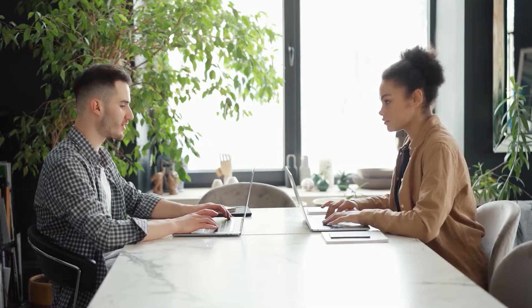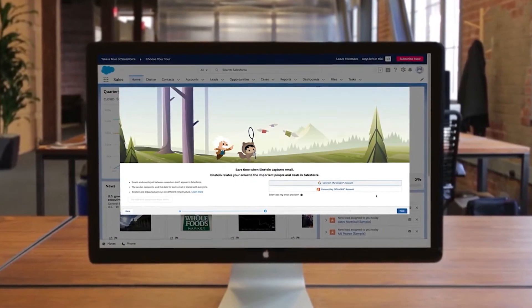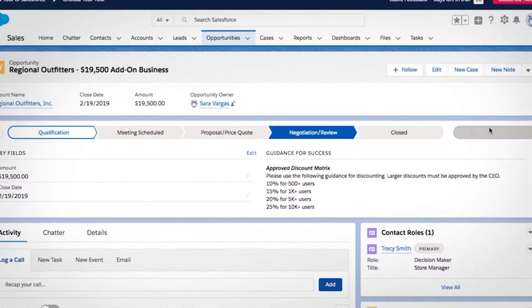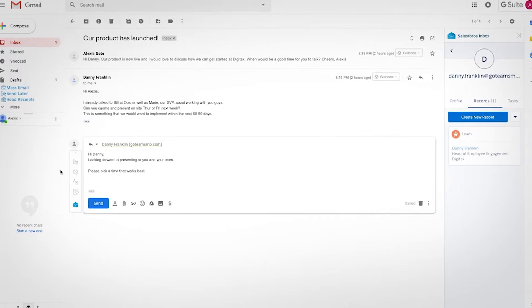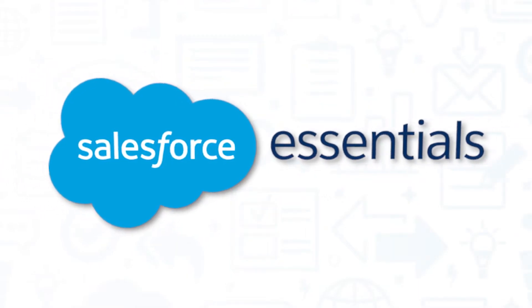Salesforce Essentials is a customer relationship management CRM solution made for small businesses and empowers business owners to organize and track customers, sales, and support all in one app. Like other Salesforce products, the software runs on the Salesforce Customer Success platform so it's secure, scalable, customizable, and upgrades as the business grows. If you're in the market for a CRM, you'll want to consider Salesforce Essentials.